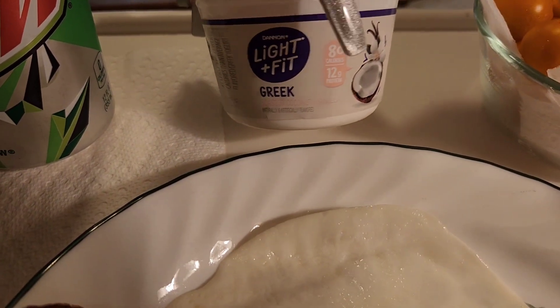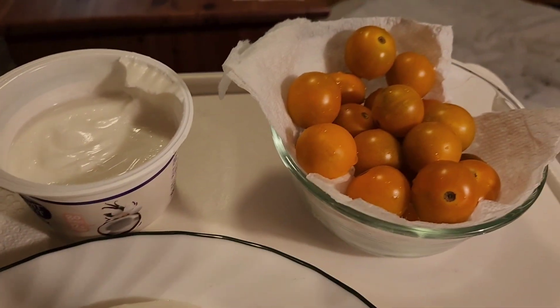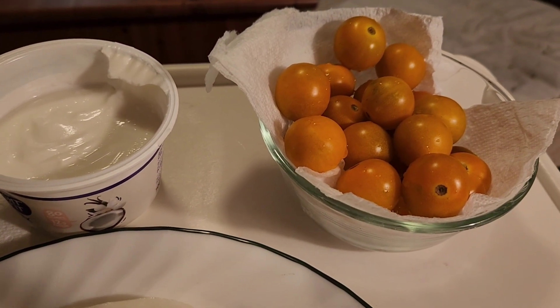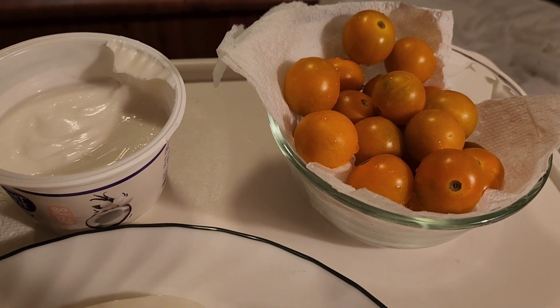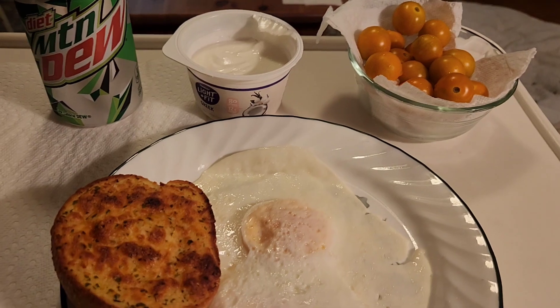I am having a Light Fit Greek yogurt — this is the toasted coconut vanilla — and I am having some yellow tomatoes. My friend grew these in their garden and they are really good and I am going to enjoy them.